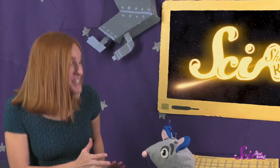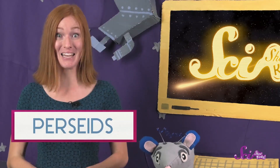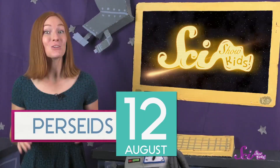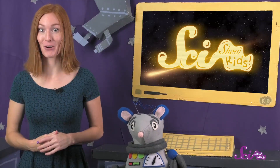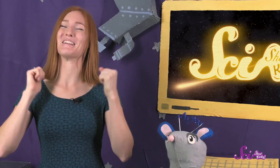In fact, Squeaks and I are just about to get to see one of the biggest meteor showers of the year, called the Perseids. The best nights to see it are right around August 12th. You can ask a grown-up to help you find out when you'll next be able to see a meteor shower. Then all you'll need to do is find a dark spot, look up, and enjoy the light show!